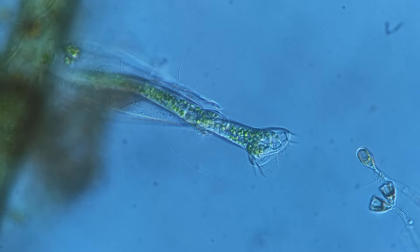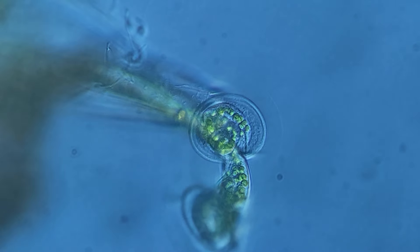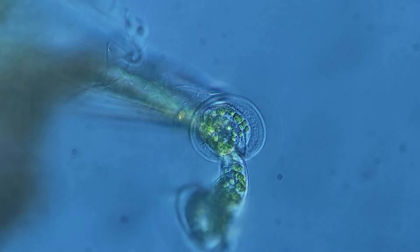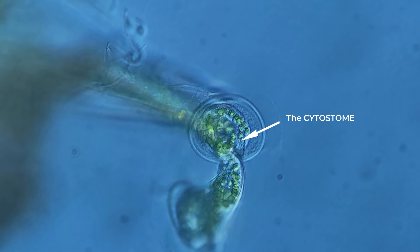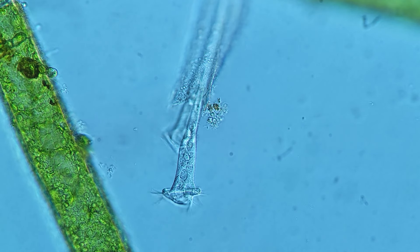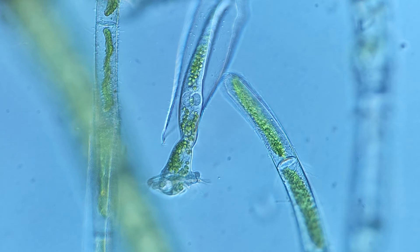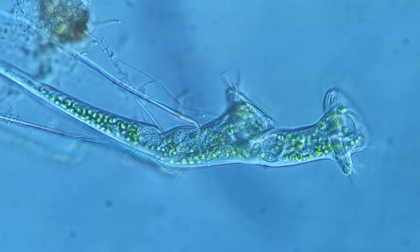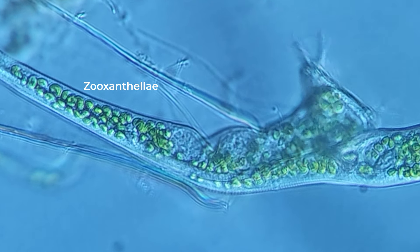Because sessile ciliates cannot chase prey or move long distances to find food, they came up with an alternative method of sustenance. The longest cilia are concentrated on the cell's head part, which, by swaying, can create a water current. Along with the water current, the cell captures food particles and directs them to its mouth opening, the cytostome. The main food for these microorganisms consists of free-floating bacteria, unicellular algae, and small organic particles left over from feeding fish in the aquarium.